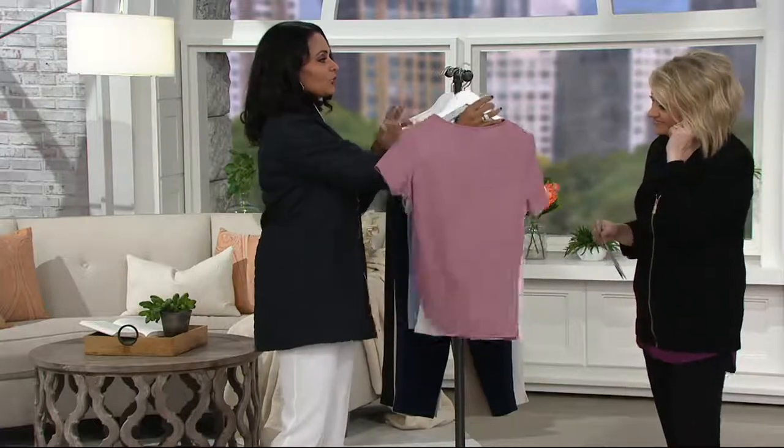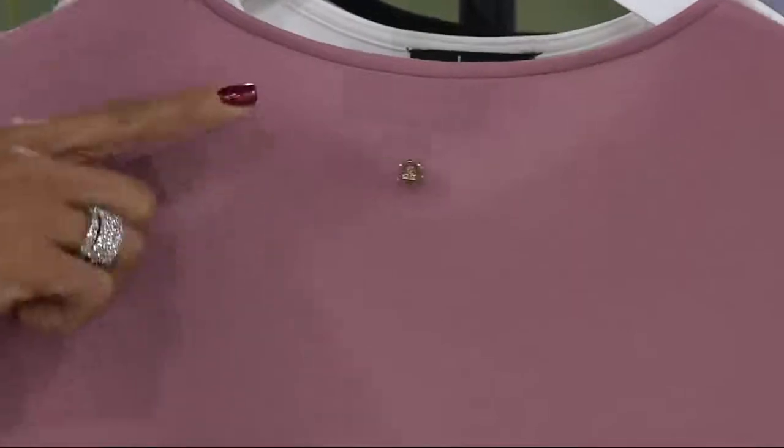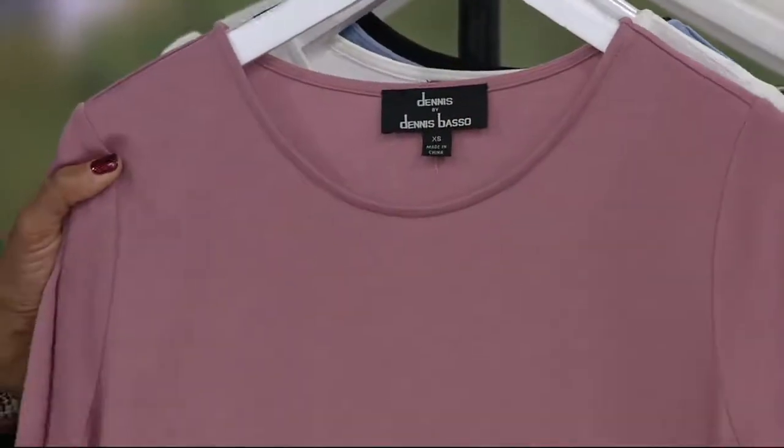The reason we're calling this a jewel neckline is simply because of the little button on the back. Don't expect any sparkling jewels — it's a little gold button, just a small mark of quality that Dennis put right on the back.